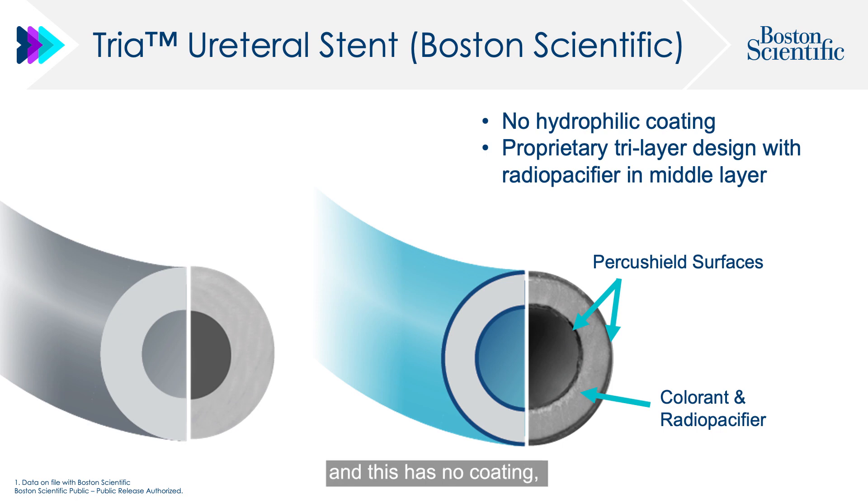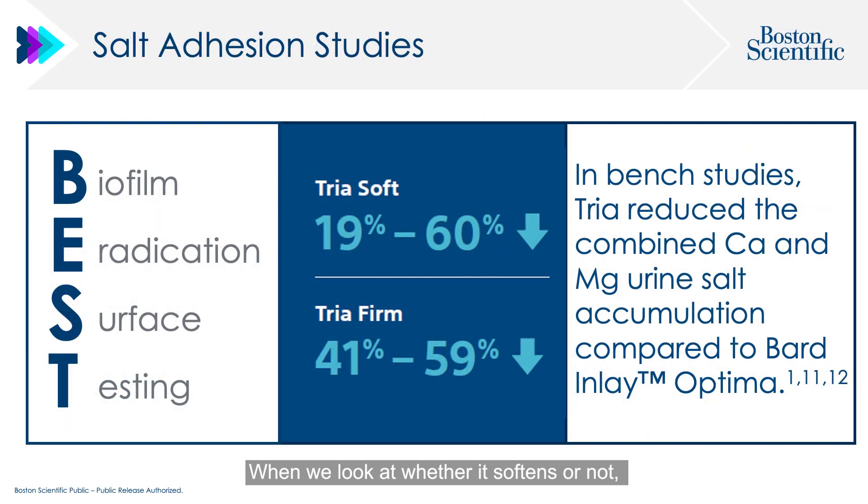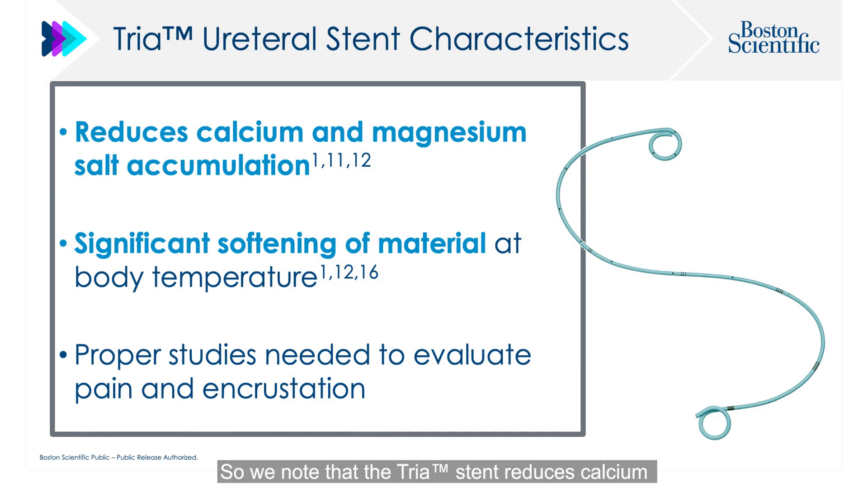This brings us to the TRIA stent, which has no coating but a Percushield surface. When you look at the actual surface under electron microscopy, there are much fewer irregularities on the TRIA stent compared to silicone stents — it is a very smooth stent, which helps reduce calcium and magnesium salt adhesion, as confirmed in bench testing. When placed at body temperature, the durometer — the softness and pliability — gets much softer, particularly in the soft version but also in the firm version. There was decreased calcium and magnesium salt adhesion compared to other stents.